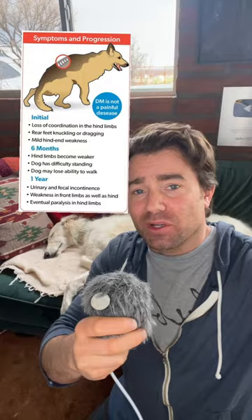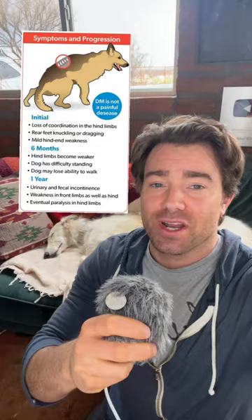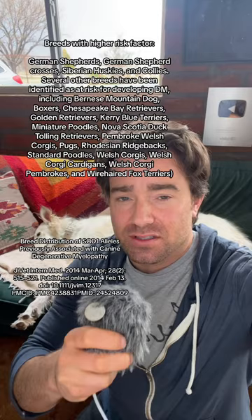They don't know 100% what the cause of this disease is, but they do know there are some genetic factors. There is a genetic mutation called SOD-1 that greatly increases the chances of this disease. There are certain breeds that are more susceptible. Luckily, through proper testing and breeding, they can mitigate the effect of this mutation, but unfortunately, since Joy was a rescue, we couldn't have really seen this coming.